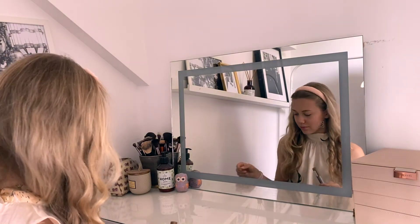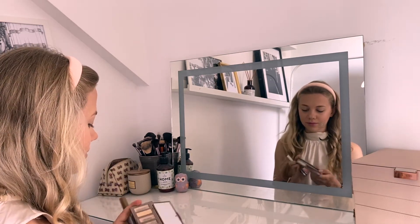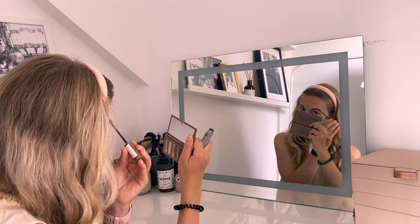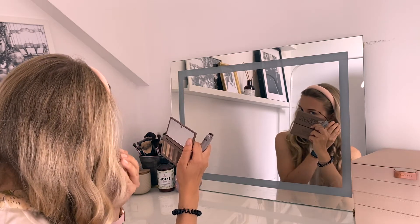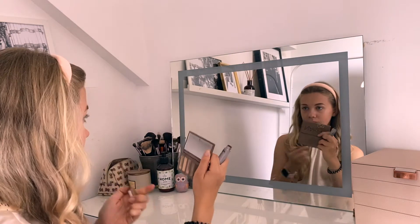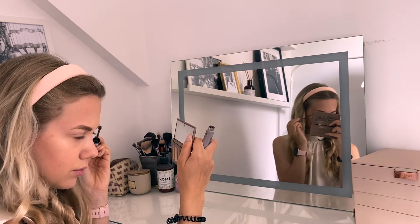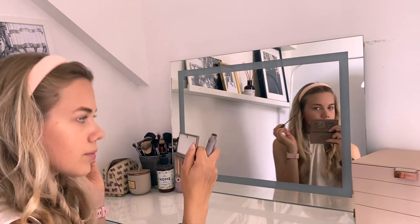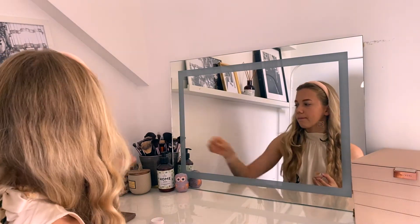Now that the face is complete I'm moving to the eyes, and the most important part is the eyebrows — they make the biggest difference. I'm using a L'Oreal product that has gel and color to fill in and hold your brows in place. I'm just brushing my eyebrows until they're all filled in and look much prettier. This really frames the face and is the moment where the transformation happens, so never skip your eyebrows.